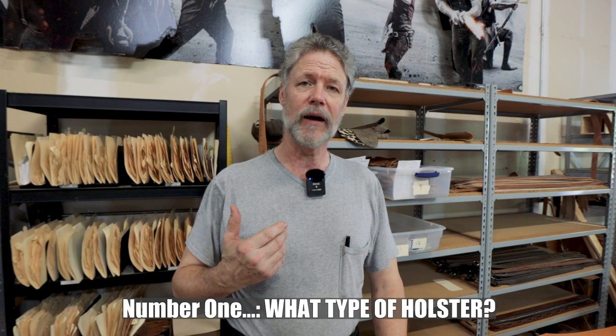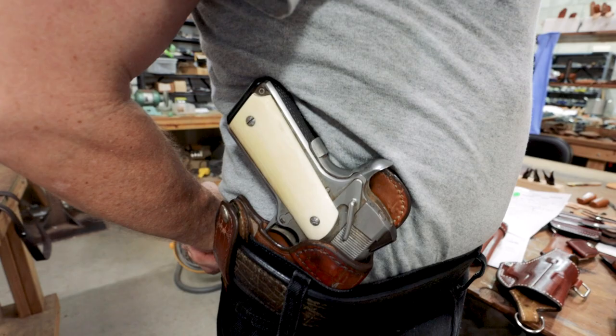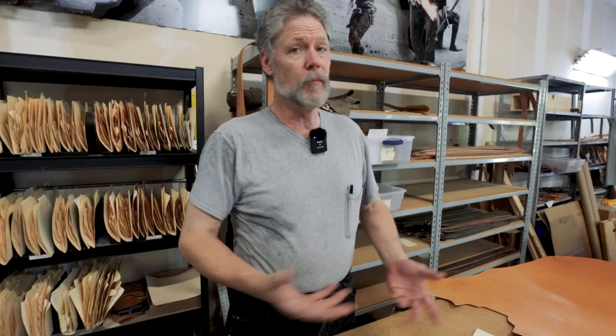Ordering a leather holster can be daunting, especially the first time, because there are so many different ones to choose from. It helps if, when you call, you have at least a general type in mind — it could be a shoulder holster, outside the belt, inside waistband, or a cross draw. We make many different designs. So number one: think about how you need to carry it — holster type. Where do you want to wear it?